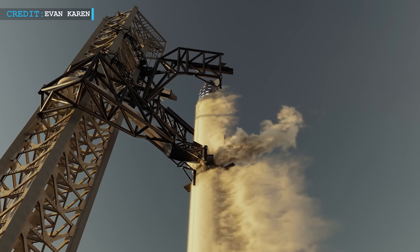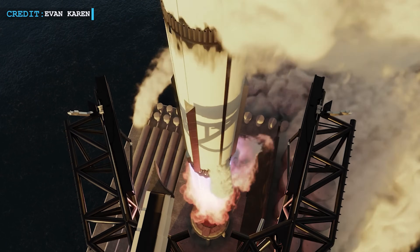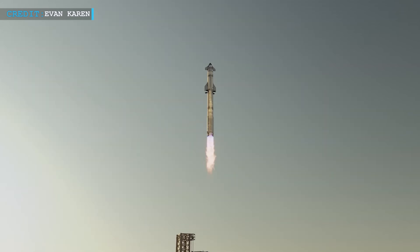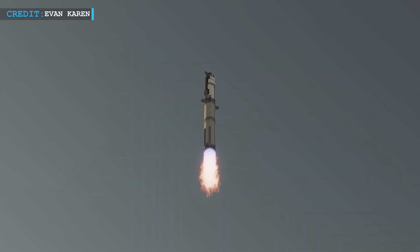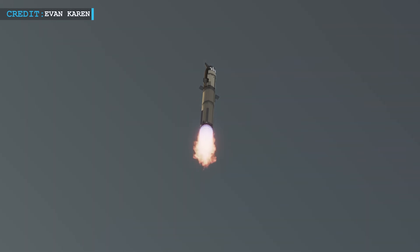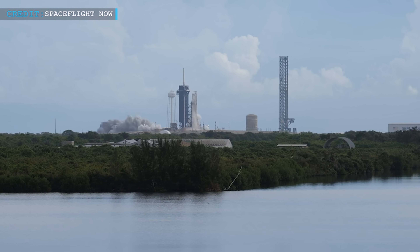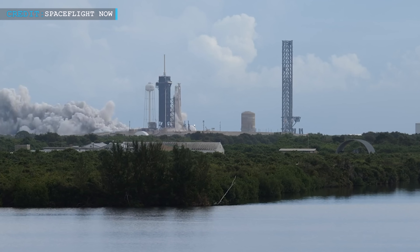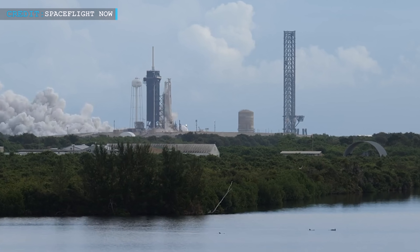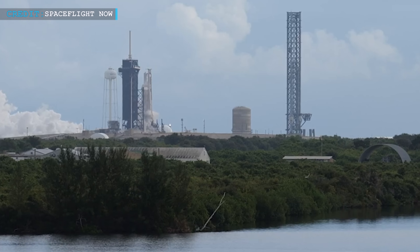SpaceX's vision for Starship involves launching it more than a thousand times a year. While this number may seem staggering, it follows the trend set by the Falcon 9 rockets, and SpaceX has demonstrated its ability to achieve high launch frequencies. Musk also touched upon plans to expand SpaceX's presence at Cape Canaveral in Florida, mentioning the possibility of a greenfield launch pad. This expansion aligns with SpaceX's strategy to have multiple launch sites to support their ambitious launch cadence.